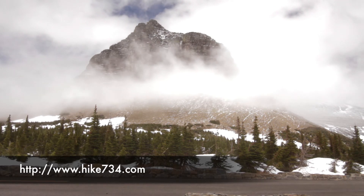I'm Jake with Hike 734, and this is the official opening of the entire Going-to-the-Sun Road. I'm reporting here from Logan Pass.